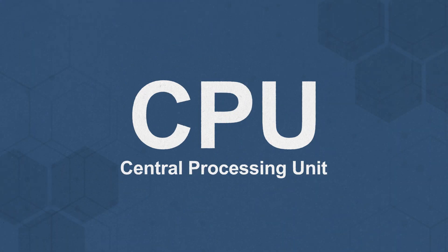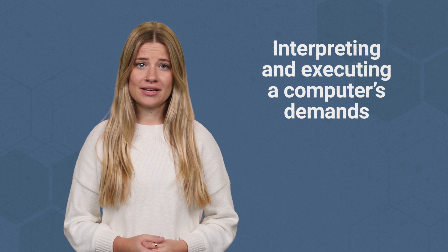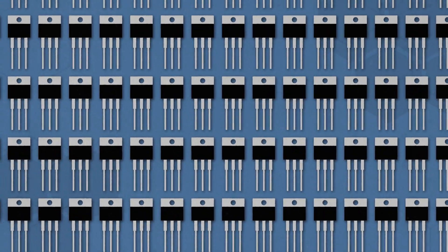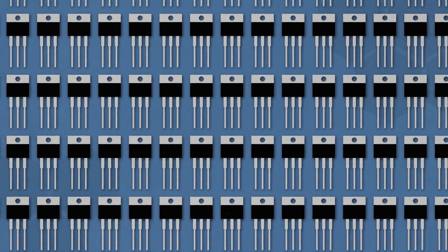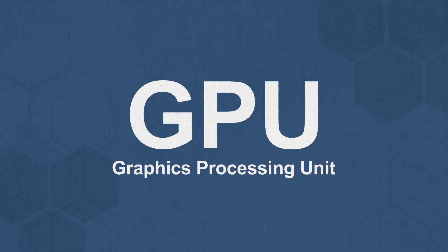CPUs, or central processing units, are the backbone of every computer. They're responsible for interpreting and executing a computer's demands. And while these general processors were expected to handle it all, designers soon realized that just adding millions of transistors for every new computing innovation wasn't good for efficiency, price, or power. So was born the GPU.